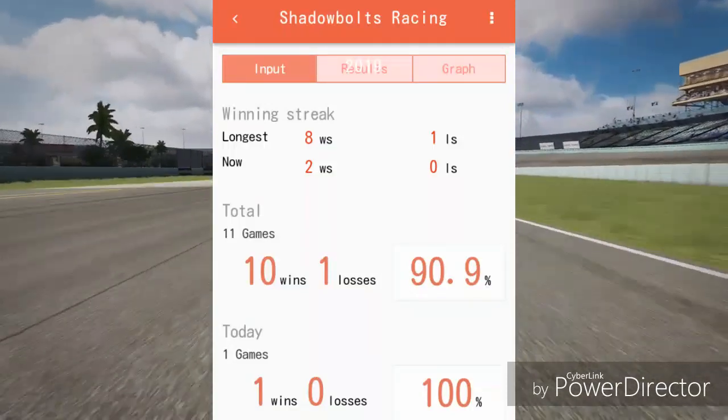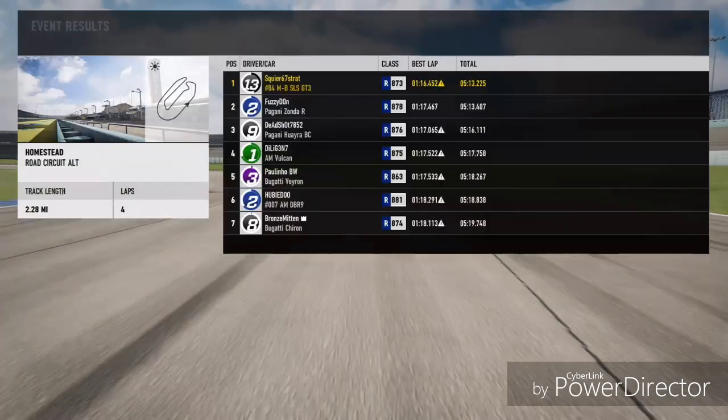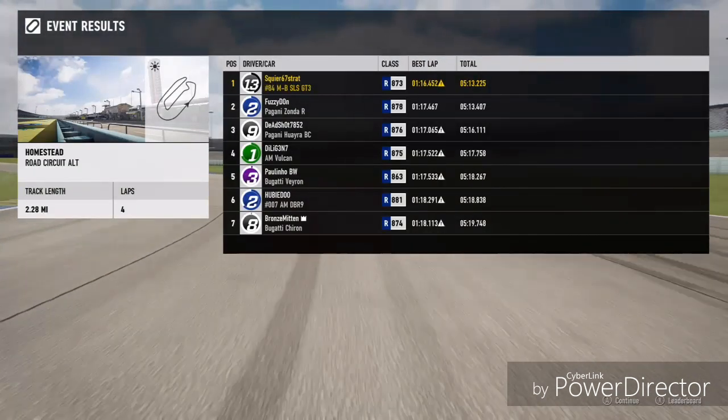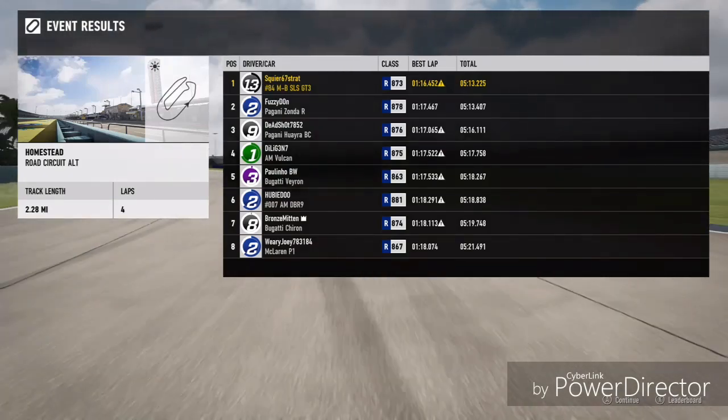With the Shadow Bulls Racer who hasn't been racing since Forza Motorsport 6, this was an amazing race. Congratulations to Shadow Bulls Racer Sunny Flair for winning this race at Miami Speedway! And until next time guys, I'll talk to you guys again soon.